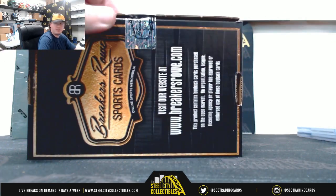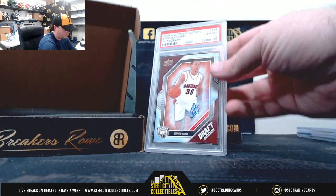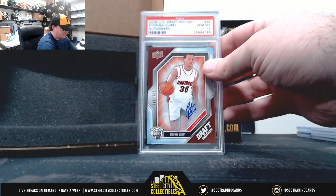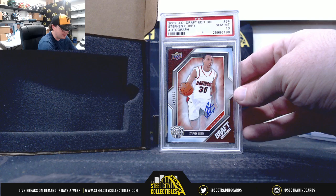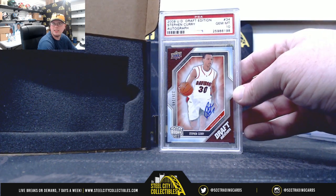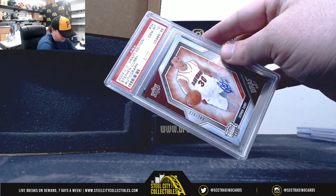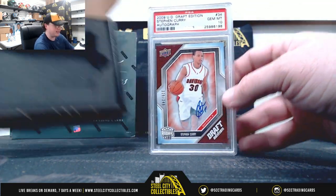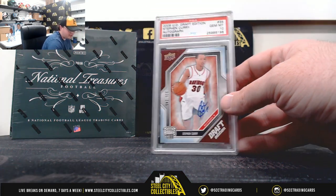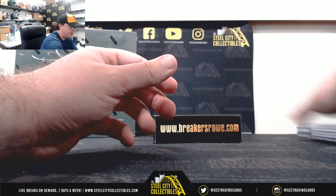Box number five — oh, what a hit here. 2009 Upper Deck Draft Edition Rookie Autograph, Steph Curry, PSA Gem Mint 10. That's number 229 of 249. That's a beautiful hit right there — Steph Curry Rookie Auto, Gem Mint 10. Very, very nice hit there.